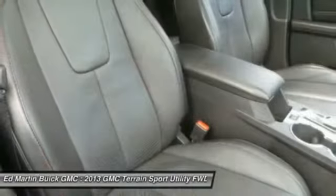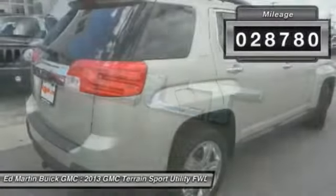An EPA estimated 32 highway MPG is not bad either. This vehicle has less than 30,000 miles.